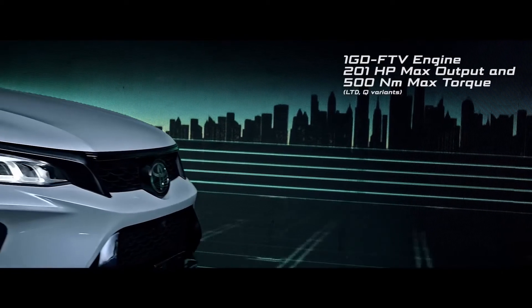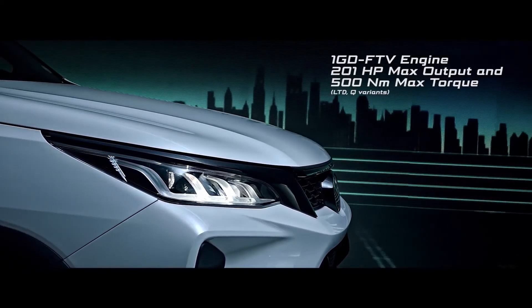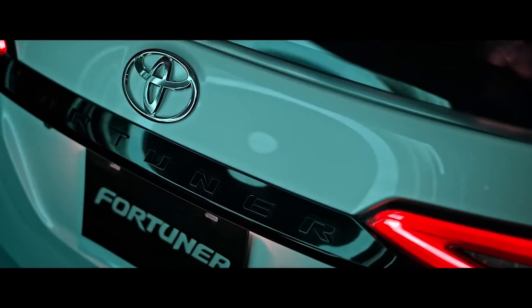The new Fortuner LTD is powered by the 1GD-FTV engine which gives 201 horsepower maximum output and 500 Nm of maximum torque.